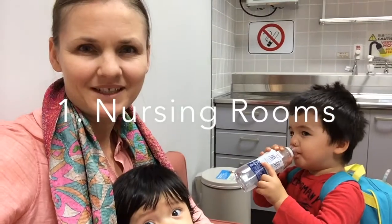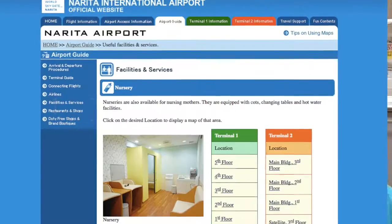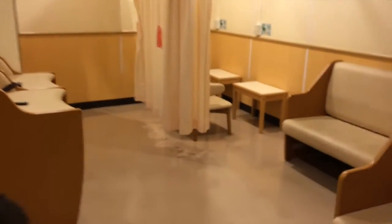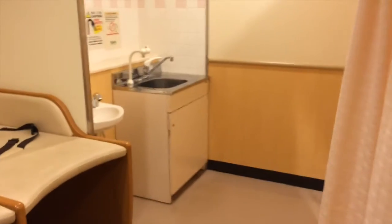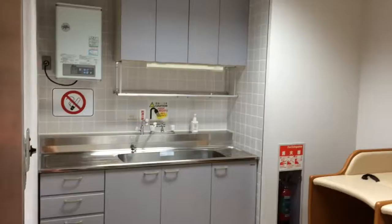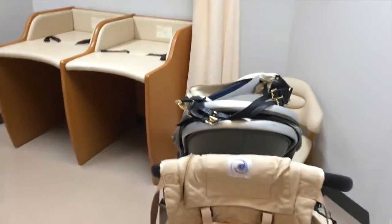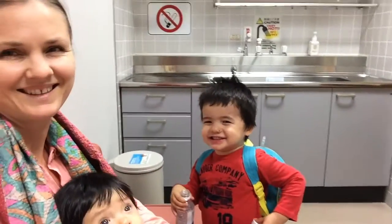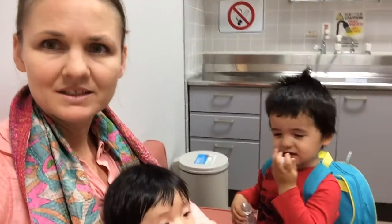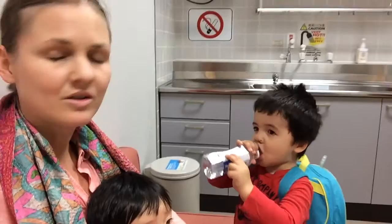There are 35 nursing rooms here — 25 in Terminal 1 and 11 in Terminal 2 — which means there are nursing rooms on every single floor of the airport, both in the arrivals and departure areas, as well as before and after customs. We're sitting in one now, having just arrived back in Japan. They are very clean, they all have changing tables, a nursing area with a curtain for privacy, and there's also hot water available.